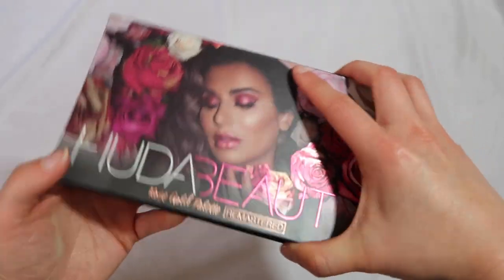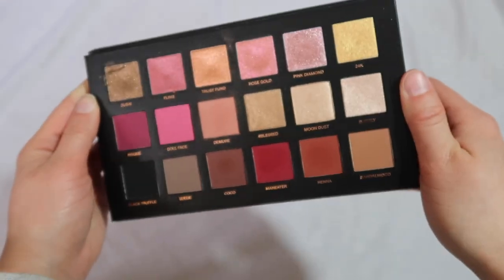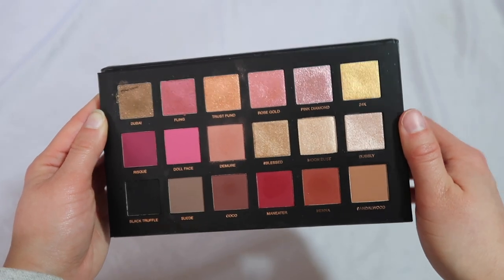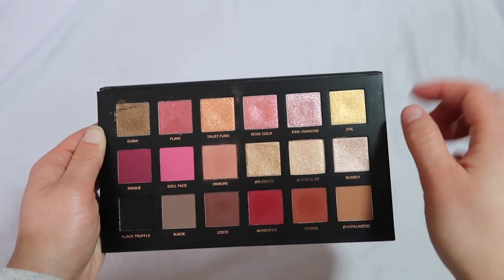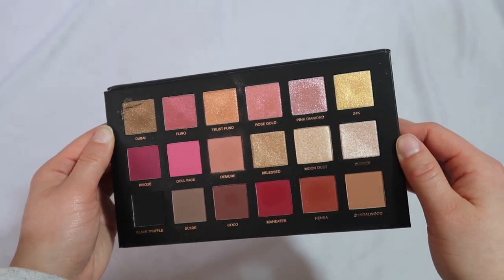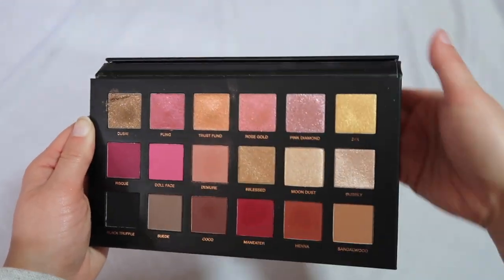Now it's time to move on to my Huda Beauty palettes — I've collected quite a lot, so this is going to be a long portion. We'll start with the bigger palettes. The first one is the Rose Gold palette remastered — the second version of their original palette. The formula is significantly better. This was a very unique palette for the time because of the textures, and I actually really love it. This pink diamond shade is one of my favorite pink shades ever.